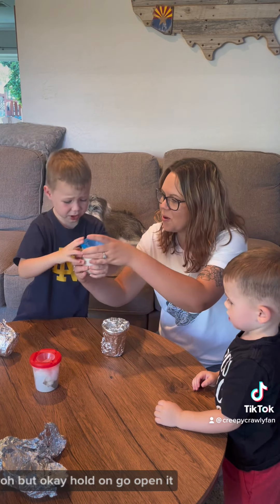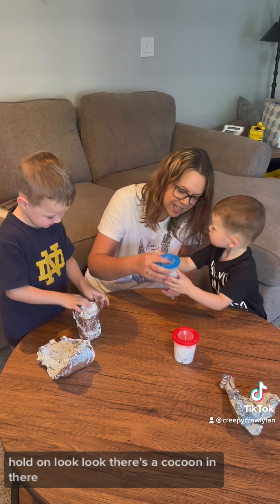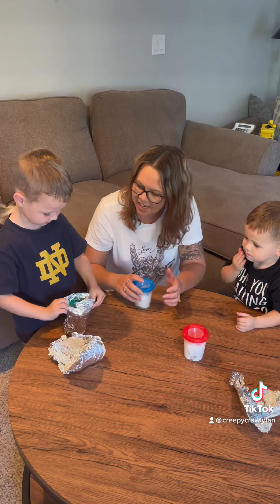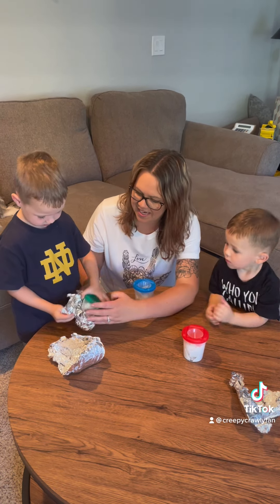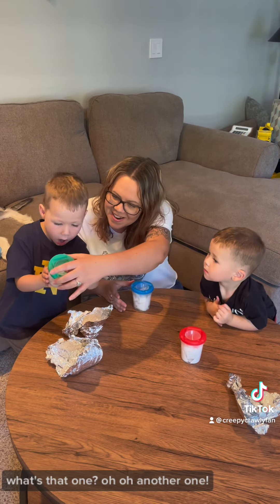Okay, hold on, we'll open it. But turn around. Hold on, look — there's a cocoon in there. We'll take it out in just a second, okay? What's that one? Oh! Oh, another one!